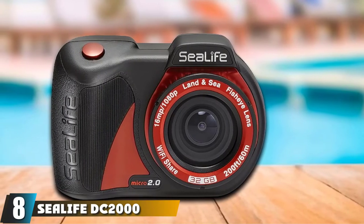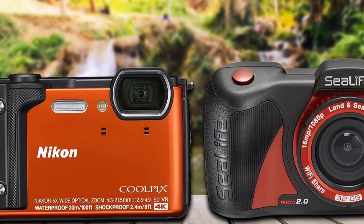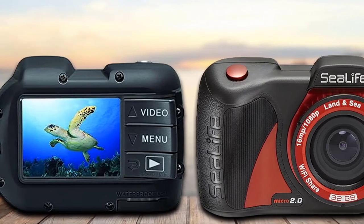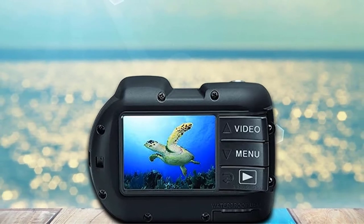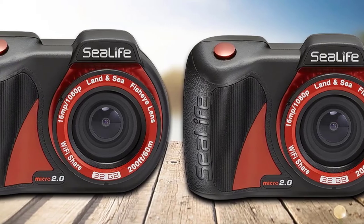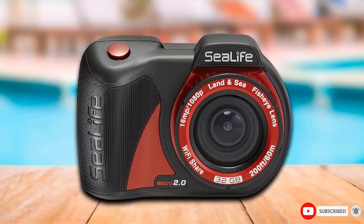The number 8 position is held by the SeaLife DC2000 waterproof camera. As the name suggests, it is one of the best waterproof cameras for all those who love water sports and wish to record their memorable underwater adventures to perfection. With a compact body and easy-to-use functions, the SeaLife DC2000 features a back-illuminated 20MP CMOS image sensor that produces breathtaking clarity and sharpness. Equipped with 25 land scene modes and 4 underwater shooting modes — dive, snorkel, external light, and external flash — it supports both JPEG and RAW imaging formats.